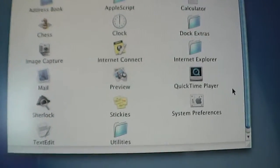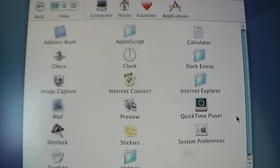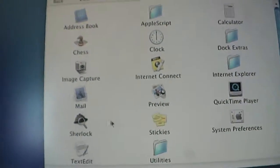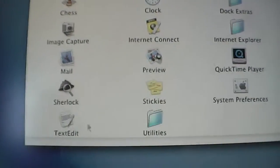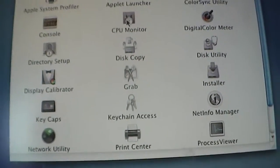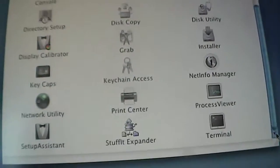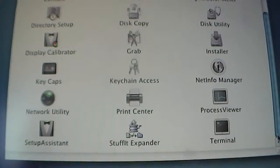We also have Image Capture, Internet Connect, Internet Explorer — which came from Apple's deal with Microsoft, who supplied Internet Explorer as the web browser and Microsoft Office — Mail, Preview, QuickTime, System Preferences, Stickies, Sherlock, TextEdit, and a couple of utilities such as CPU Monitor, Disk Copy, Process Viewer, and Stuffit Expander, which I'm new to as well.